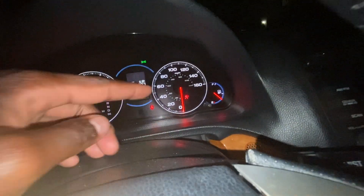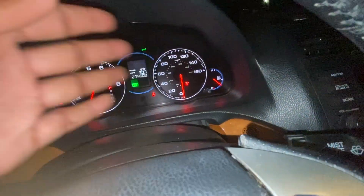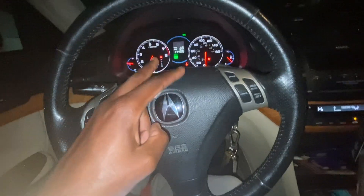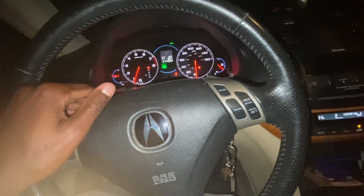So I hope that helps you guys with diagnosing that problem. From there, just reset your SRS system and see if your light comes back on. If the light comes back on, obviously it's something else — but at least start there. Thanks again guys, take care, be safe, and this vehicle will make it another hundred thousand miles with the proper maintenance.